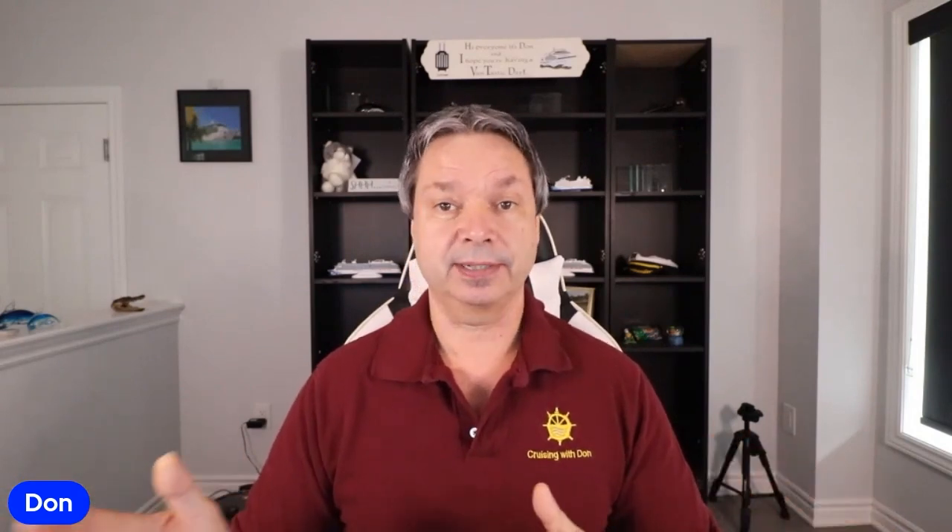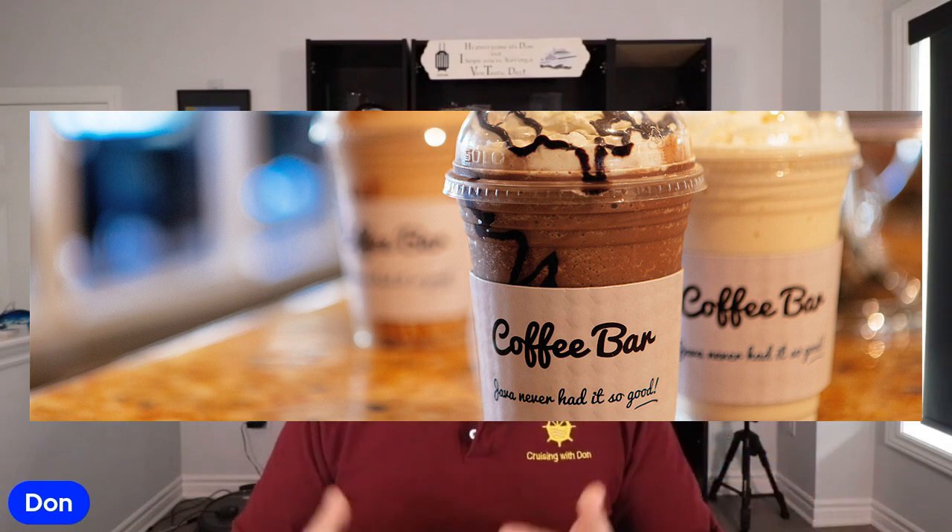Number six: another thing people don't realize — up in the buffet, there are always stations where you can get your water refilled, juice, coffees, and teas at no extra cost. But if you go to the coffee bars on board, even a regular coffee can cost you. If you're someone who has five or six coffees a day, that trip up to the buffet can save you quite a bit of money per day. Don't be afraid to use the buffet for your juices and coffees instead of paying at a coffee bar.